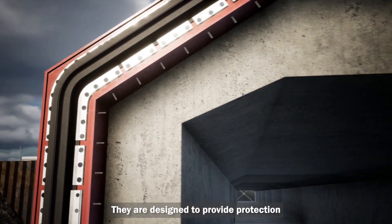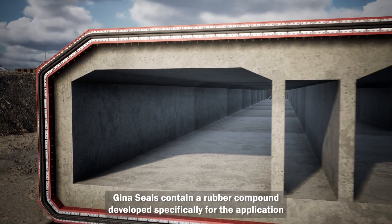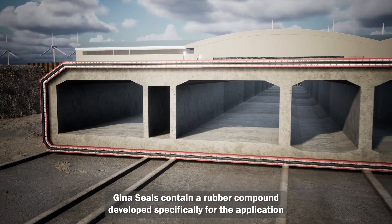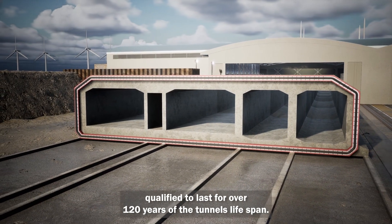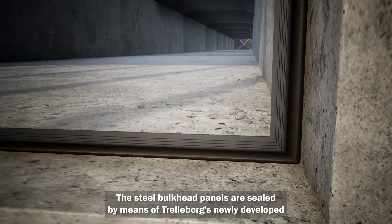They are designed to provide protection from hydrostatic pressure and any large axial movements. GINA seals contain a rubber compound developed specifically for the application, qualified to last for over 120 years of the tunnel's lifespan.